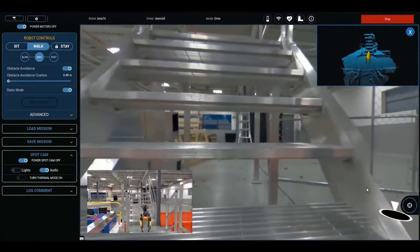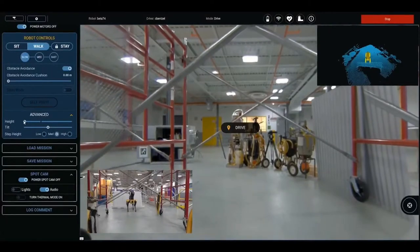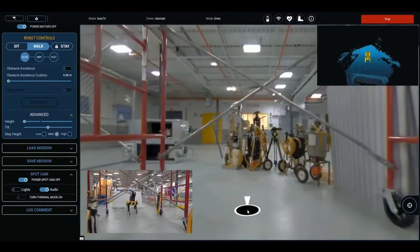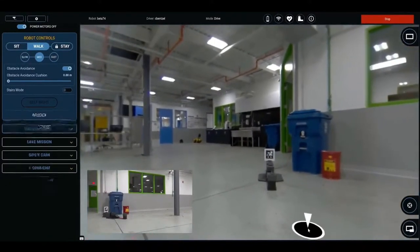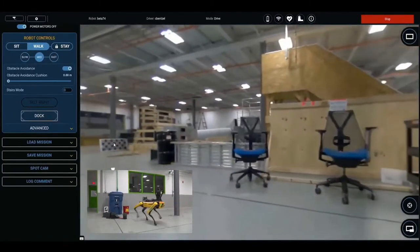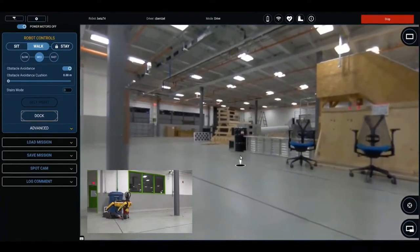Spot has a number of advanced mobility settings which can help with navigating through difficult areas. Operators can choose to adjust Spot's speed and have the robot walk slowly when going through tight quarters. They can also adjust the robot's height — to get past overhangs such as crossbars, operators can have Spot walk in a lower stance to get through without colliding. Docking is a one-click operation. Operators just need to get Spot close to a dock, simply click the dock button, and Spot takes care of the rest. Spot navigates to an approach point, backs up, and slowly descends to start charging.